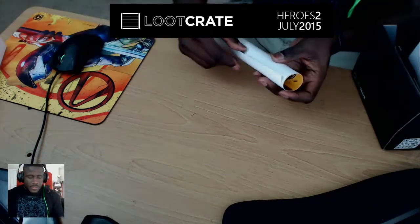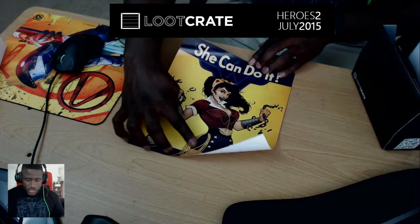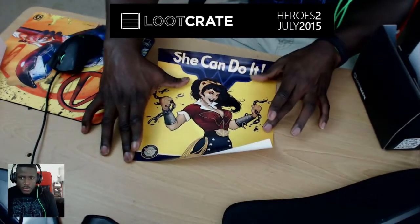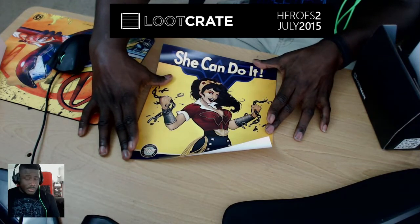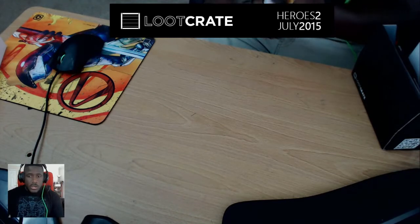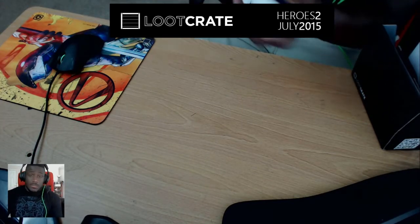First thing first, something small — I don't want to leave the big thing for first. We start to unroll it and it's a nice little poster: Wonder Woman, the old school 'She Can Do It.' She represents powerful women everywhere. Women use that to empower themselves, because women are just as awesome as men, and anybody who thinks differently does not respect their mother.